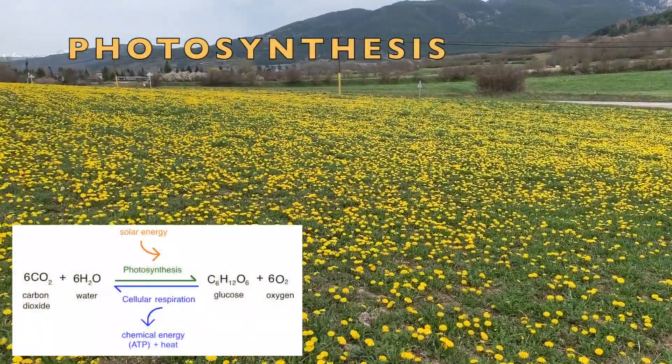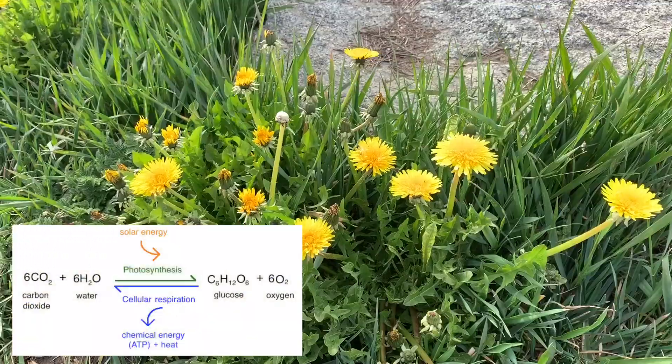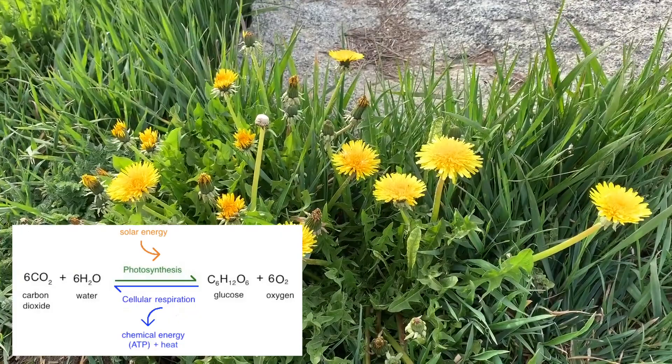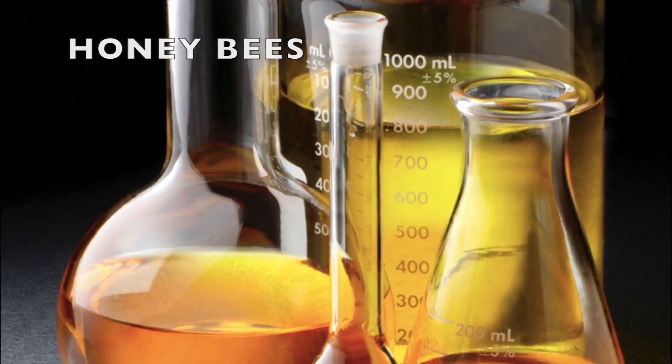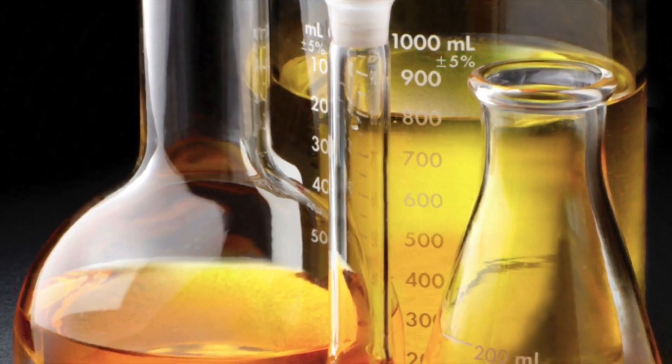Photosynthesis is a process used by plants and other organisms to convert light energy into chemical energy. Bees are also responsible for producing honey, where we can also find chemistry.